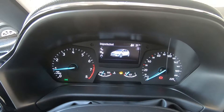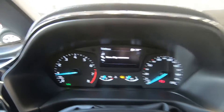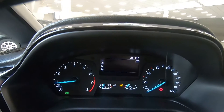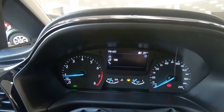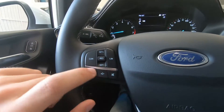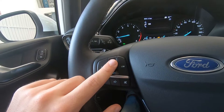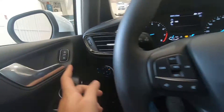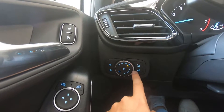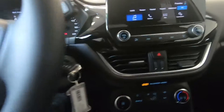Possiamo andare sulle impostazioni del veicolo, e sul telefono — adesso non c'è nessun dispositivo connesso, ma possiamo connetterlo tramite questo display centrale via Bluetooth, e gestire le stazioni radio. Abbiamo le impostazioni per il volume, la modalità muto e il limitatore di velocità. Qui abbiamo il manettino per la predisposizione delle luci, sia esterne che interne, per aumentare e diminuire la luminosità a proprio piacimento.